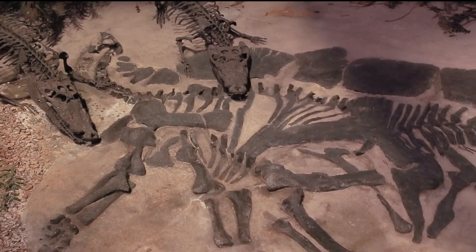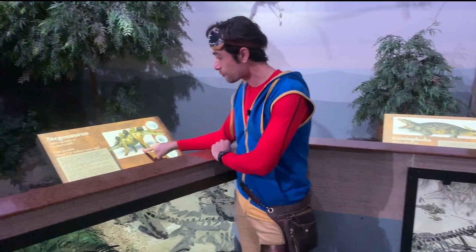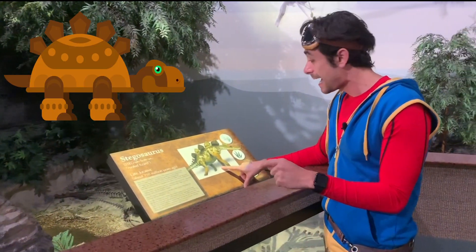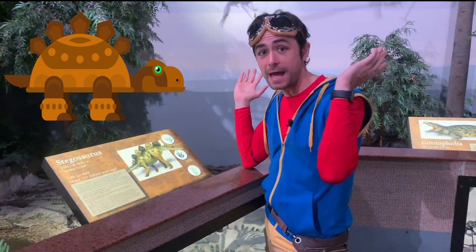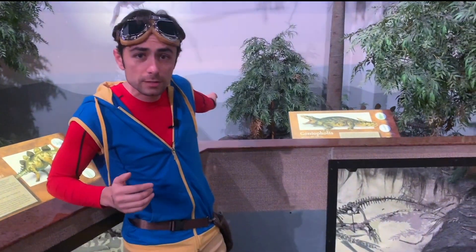Look at all those dinosaurs. What kind of dinosaurs can you see? Look at this dino right here — he's called a stegosaurus, and he has big spikes on his back. That's so cool. Can you see the stegosaurus over here?